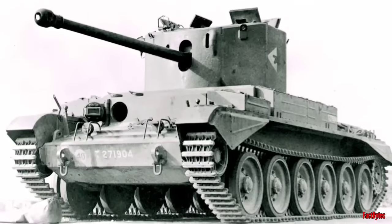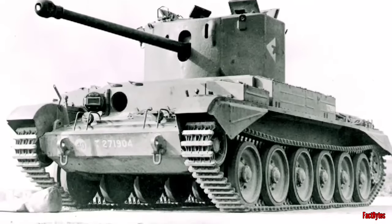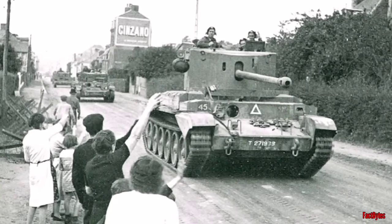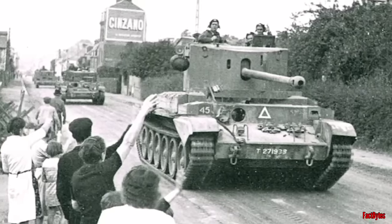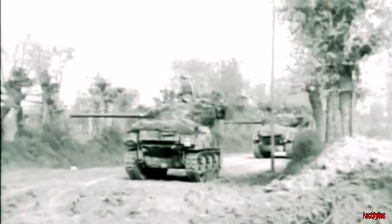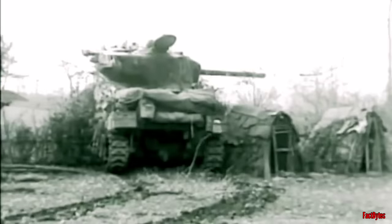The initial concept materialized as the A30 Challenger, essentially an elongated Cromwell tank with a bulkier turret. However, the design of the new tank had significant shortcomings. Fortunately, an alternative solution emerged.